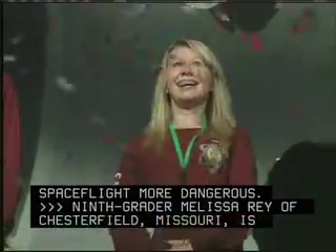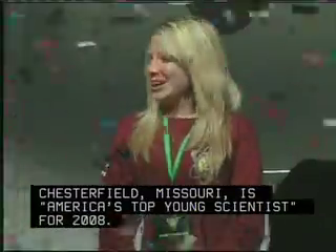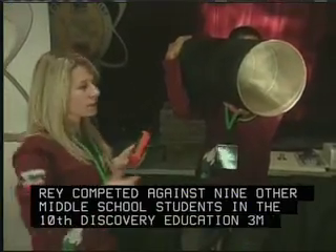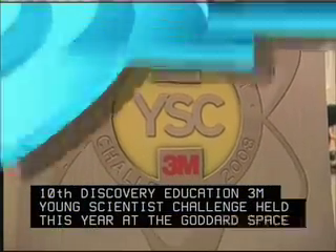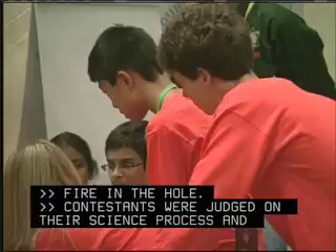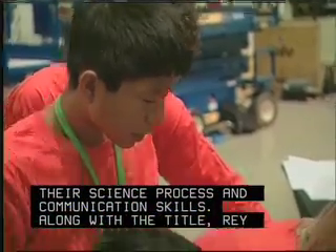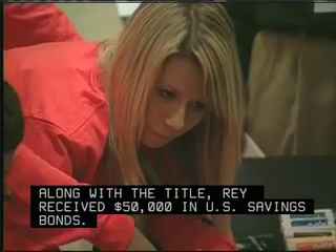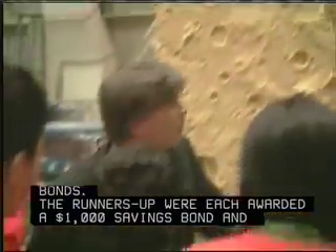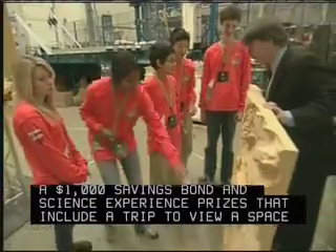Ninth grader Melissa Ray of Chesterfield, Missouri, is America's top young scientist for 2008. Ray competed against nine other middle school students in the 10th Discovery Education 3M Young Scientist Challenge, held this year at the Goddard Space Flight Center. Students were required to complete a series of interactive challenges focused on the theme, The Science of Space. Contestants were judged on their science process and communications skills. Along with the title, Ray received $50,000 in U.S. savings bonds. The runners-up were each awarded a $1,000 savings bond and science experience prizes that include a trip to view a space shuttle launch at the Kennedy Space Center.